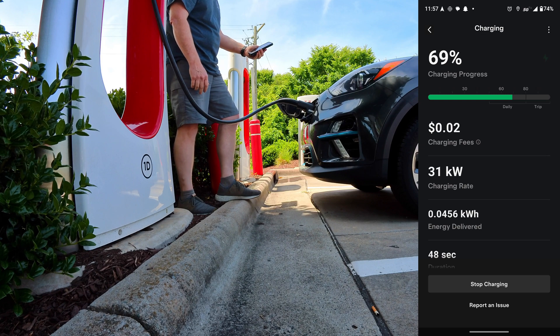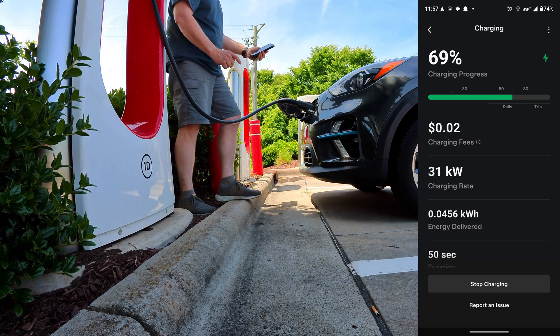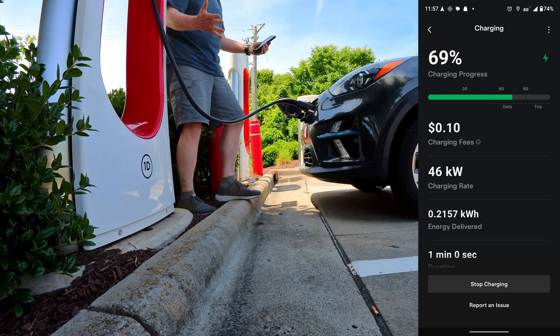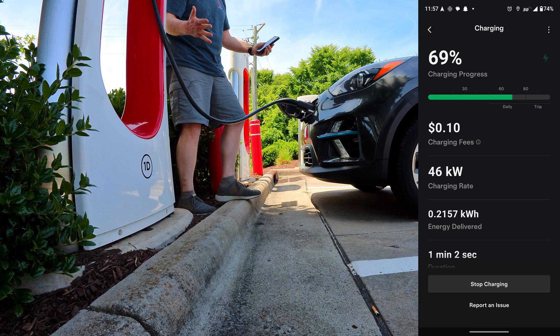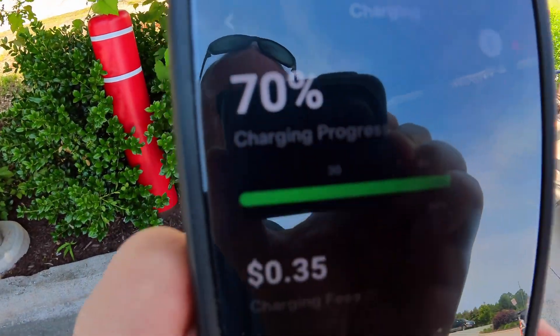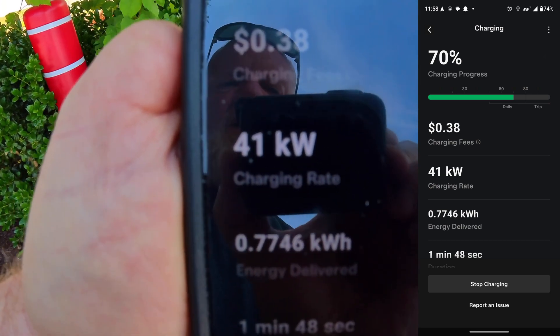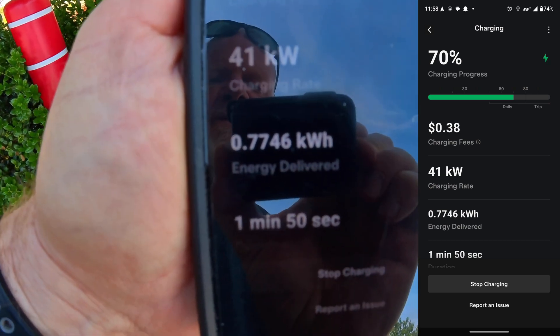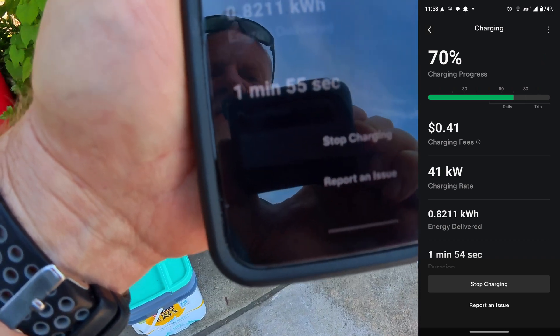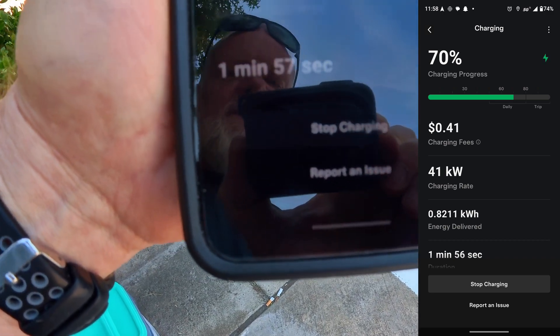Oh my gosh, are you kidding me? This is working! It's giving me the state of charge. Woohoo! Charging on a Tesla Supercharger on a Kia Niro EV works. This is so awesome. I'll have the screen recording on as well, but I'm seeing 70% here. There's my charging fees. Charging rate: 41 kilowatts, which I'm not surprised at that state of charge. I've already gotten a kilowatt hour in two minutes.